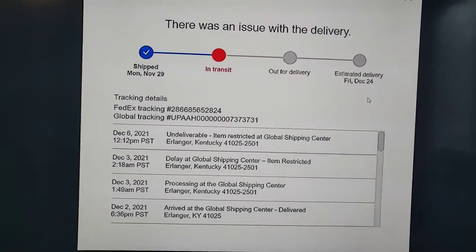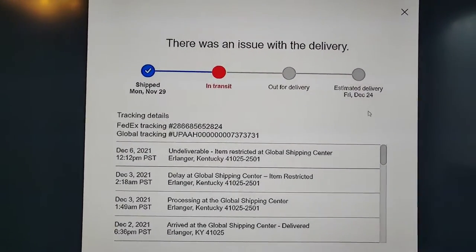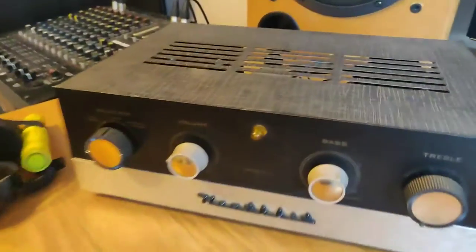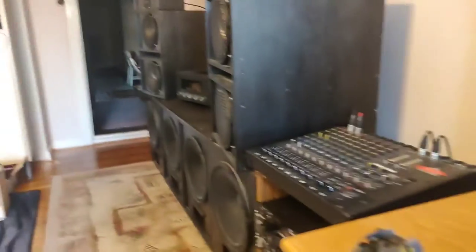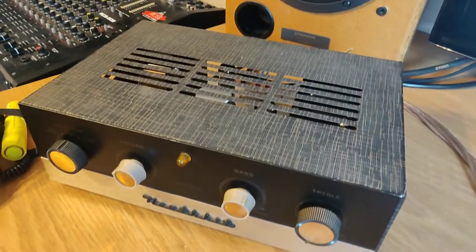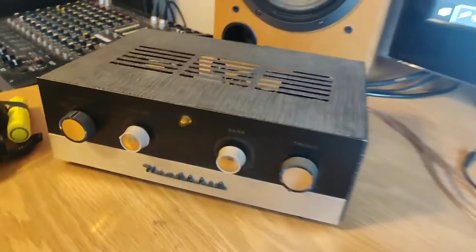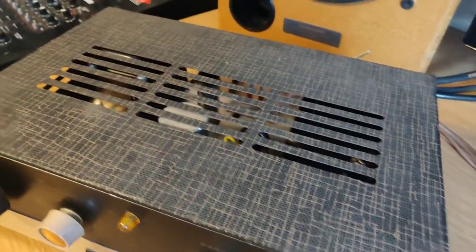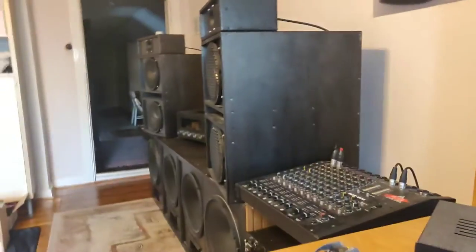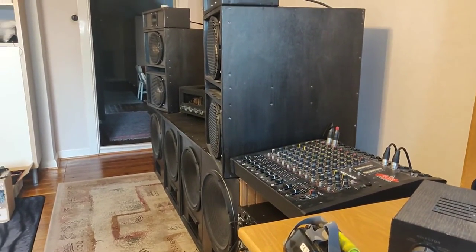I've had amplifiers shipped with the global shipping center before and it went fine. I don't know what made those ones go through so well — maybe because they had a cover and you couldn't quite see the vacuum tubes. The other one didn't have a cover though, it was just the chassis with the tubes laying separately.